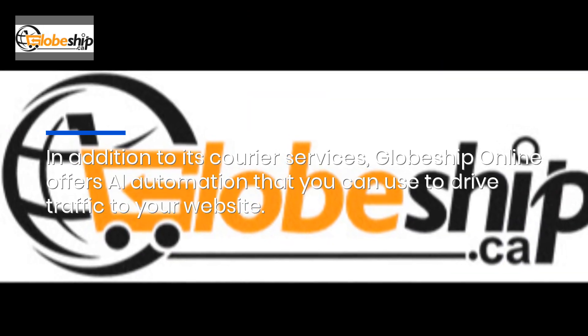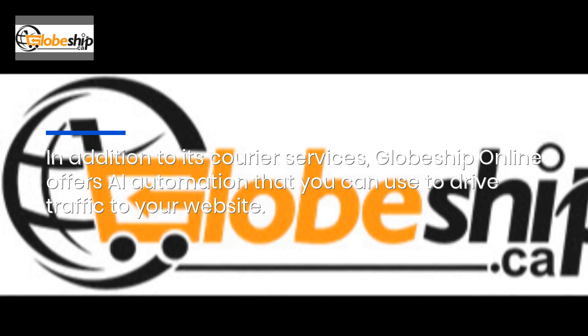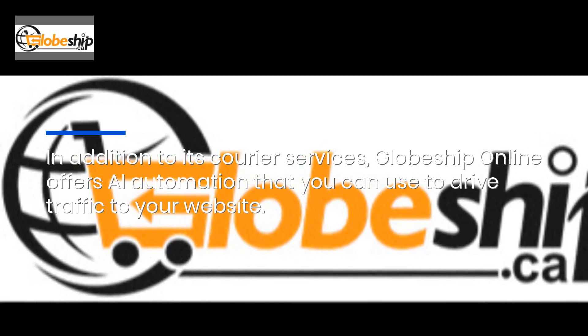In addition to its courier services, Globeship Online offers AI automation that you can use to drive traffic to your website. Click the link in the description to find out more.